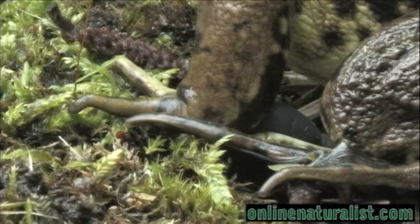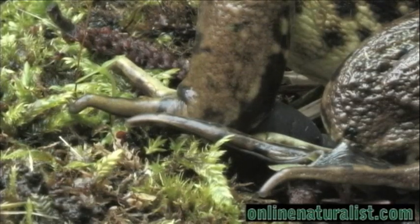By the way, notice the front fingers do not have any webs. They use their front arms to stuff food into their mouths. Only the hind feet are webbed.